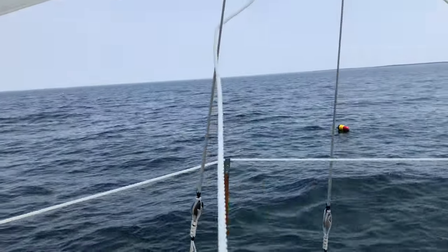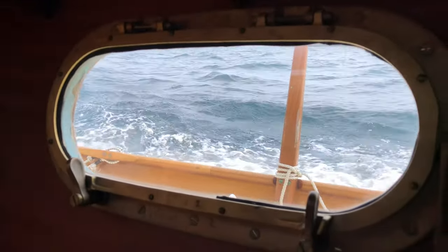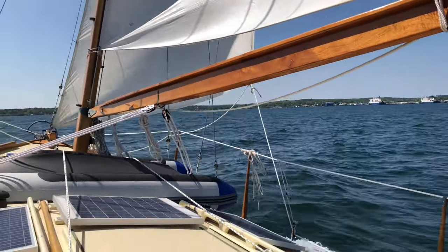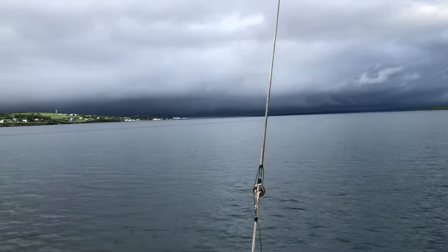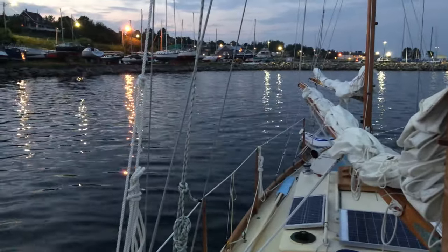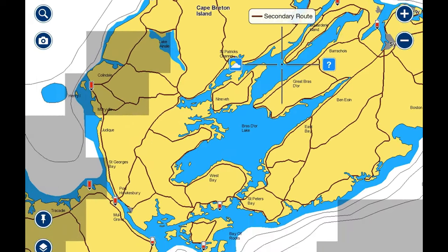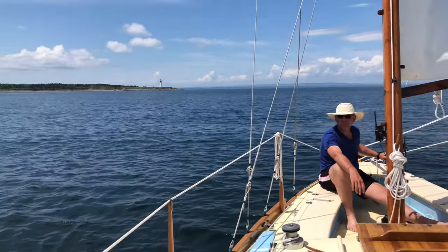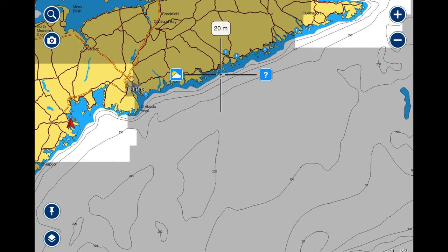It was time to go. We pulled up the anchor and headed back to Sydney. There were lots of lobster pots out. We spent three weeks in Sydney Harbour sailing around to different anchorages according to the weather, and we became more comfortable with sailing off the anchor and anchoring. We sailed back with the idea of spending the summer on the Bras d'Or Lakes in Cape Breton, but plans changed and we carried on.